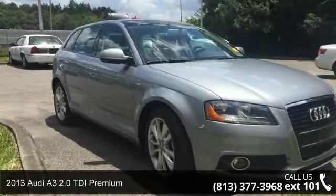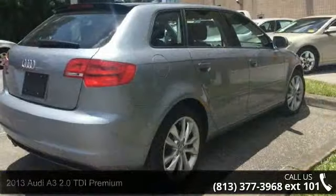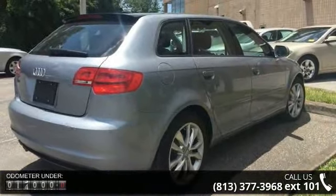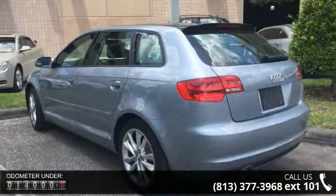Imagine yourself in this 2013 Audi A3. If you are looking for a first class ride, you have found it. Some of the top features included with this vehicle are 10 speakers, MP3 decoder, radio data system.